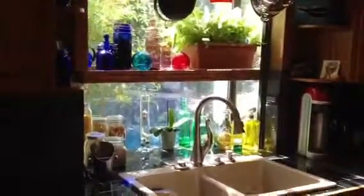And tile — that's cool, right? And a new sink. Very cool.